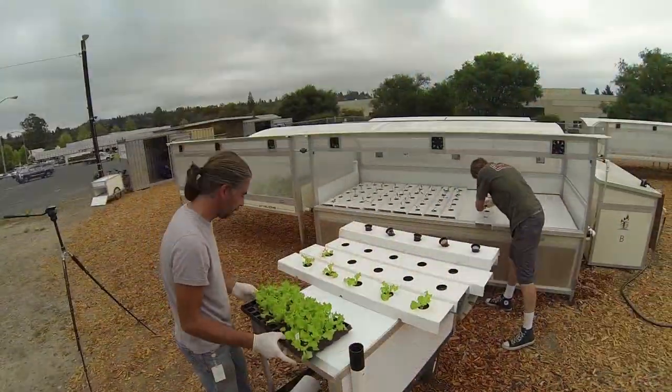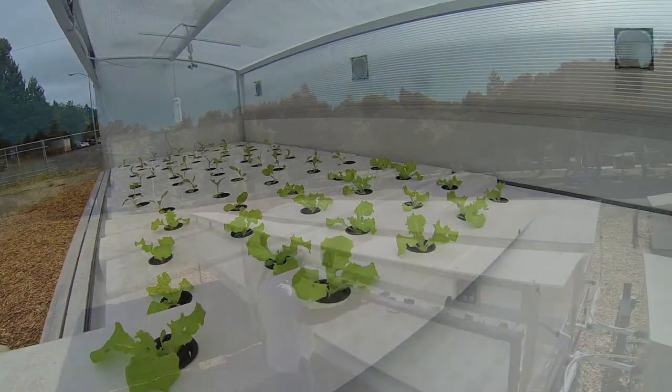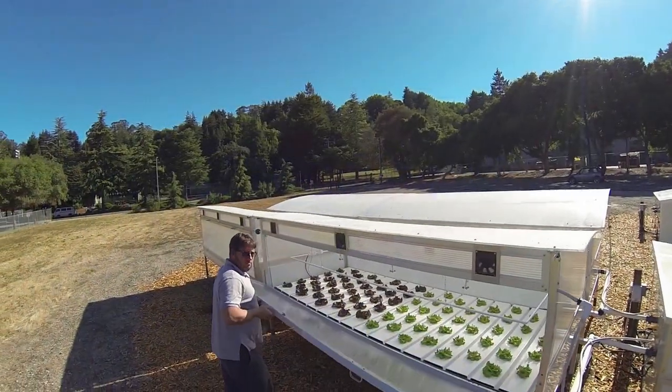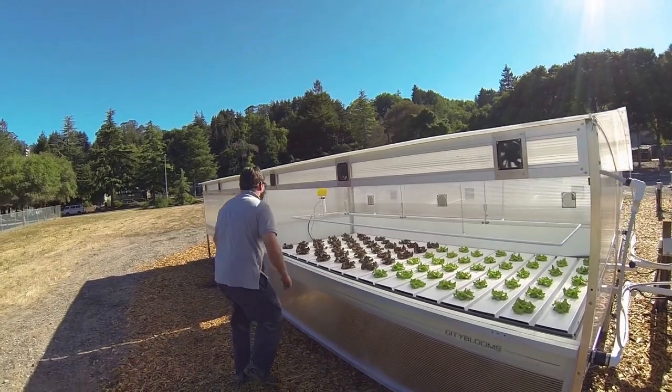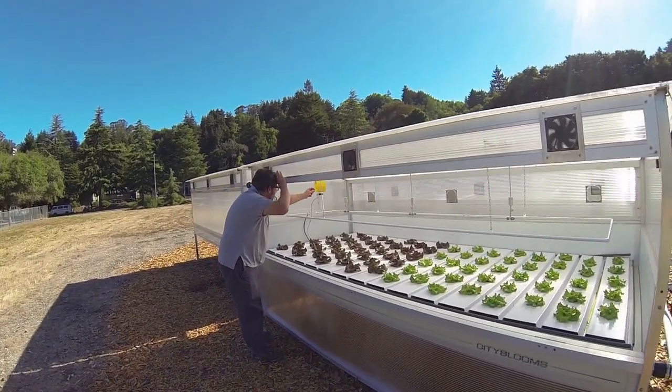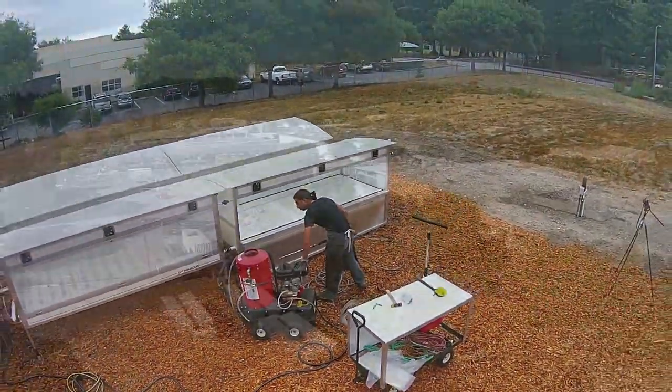We also think that nothing is more important than growing a quality product, and we have configured our farms to pass rigorous food safety audits under USDA guidelines. City Blooms micro farms are built to be flexible, so they can adapt to the challenges inherent in farming the underutilized nooks, crannies, and rooftops of the urban landscape.